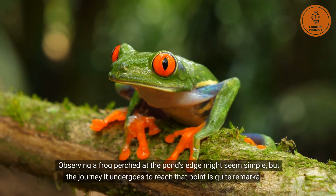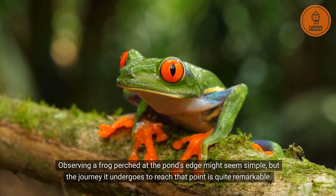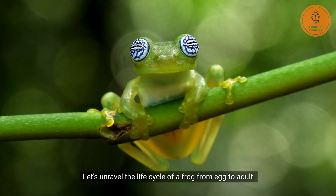Observing a frog perched at the pond's edge might seem simple, but the journey it undergoes to reach that point is quite remarkable. Let's unravel the life cycle of a frog from egg to adult.